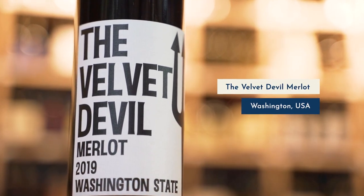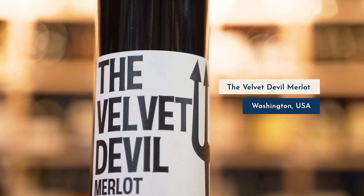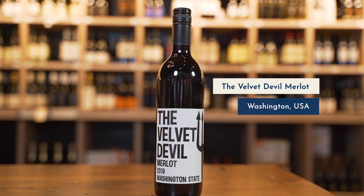Next up we have Merlot, which is more of a comparable companion to Cabernet Sauvignon. Both of these grape varieties come from the Bordeaux region in France and are very commonly blended together. I've selected one from Washington State — Washington makes exceptional Merlot, as you'll see by the name, the Velvet Devil. It typically has a very velvety and smooth characteristic. While Cabernet Sauvignon can be very fresh and tannic, Merlot tends to be the softer side when blended together.